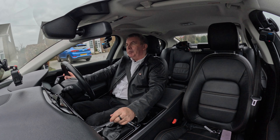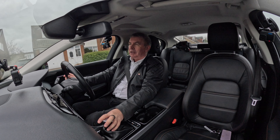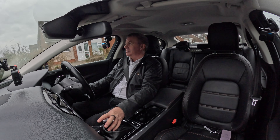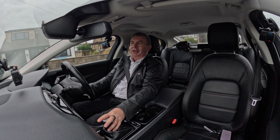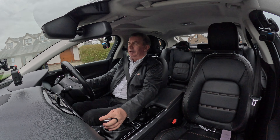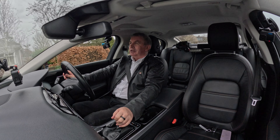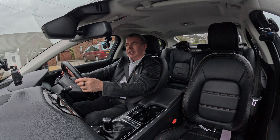I'll finish the test drive there — what a nice car. See you in the next video. More Land Rovers to come, I think — we've got a few more in stock. Thanks for watching. See you again. Bye bye.